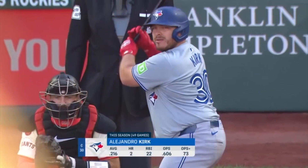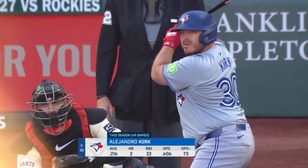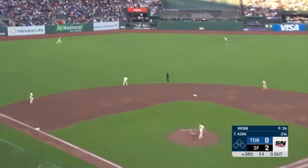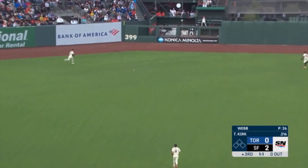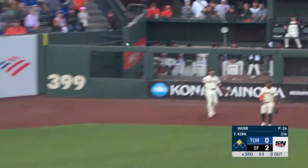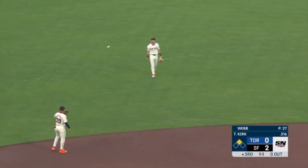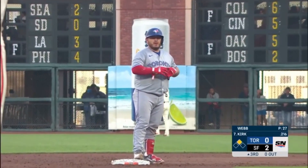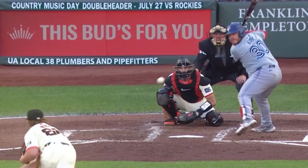Kirk has also made an adjustment with where he stands in the box and how he follows through. In his time in the big leagues, Kirk will line one into left-center — another hard hit ball — and it's booted out there by Conforto. He's got to chase it down, and that helps Kirk get to second base.